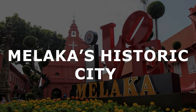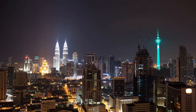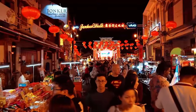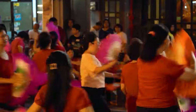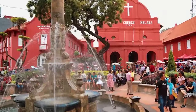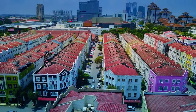Explore the richness of Malacca's historic city. Located just a stone's throw from Kuala Lumpur, Malacca is a city rich in history, culture, and architecture. This captivating city is a melting pot of colonial and local influences, where historic landmarks like St. Paul's Church, Christ Church, and Stadthuys stand tall, showcasing their refined architectural features.